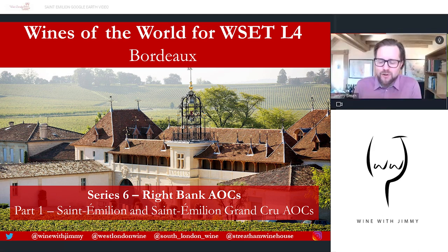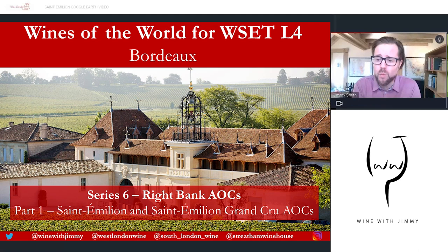Hello everybody, bonjour tout le monde! Delighted to have you on board. Welcome to the Wine with Jimmy channel here on YouTube. I am your host, Jimmy Smith. This is a wine educational channel designed to help you get the most out of your wine studies, so you can get into those exams with a huge amount of confidence and smash it out of the park.